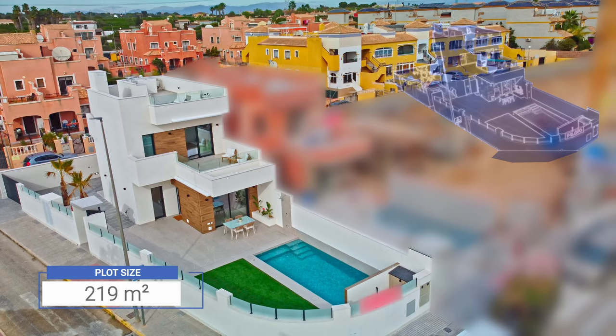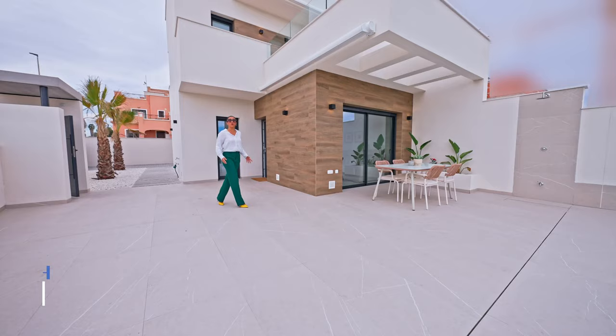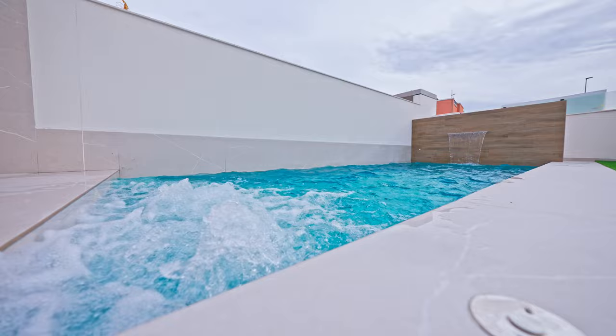The plot size is 219 square meters and it comes with a spacious terrace of 60 square meters. The size of the solarium is also 60 square meters and it comes with an amazing view to the green area. On this side of the villa, we have the private pool — 21 square meters — with a really beautiful waterfall feature. It also comes with a jacuzzi function.